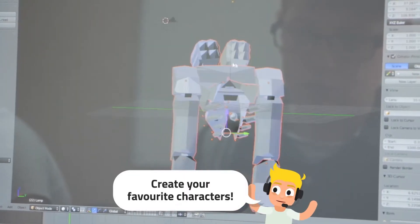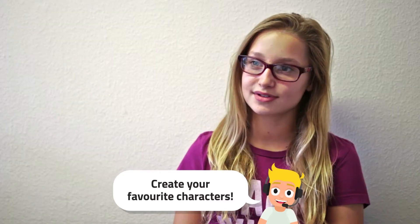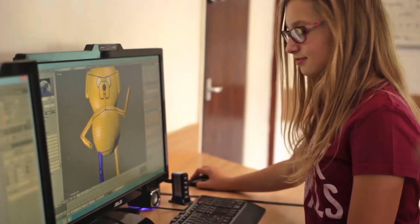You can pretty much make anything you want. Some people in my group have made Baymax from a movie and loads of stuff. I've made a robot which has like guns on it, and we've got other ones like Alphonse from Fullmetal Alchemist. I like cartoons quite a lot, so I also made Jake from Adventure Time.